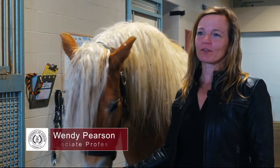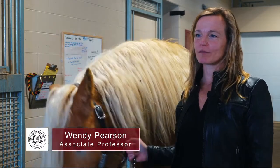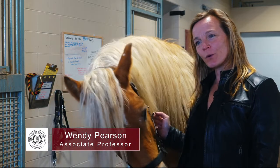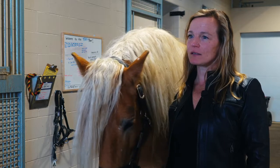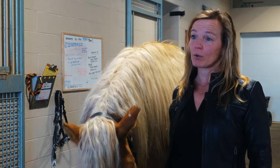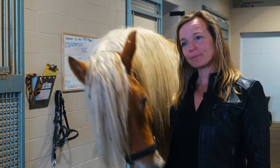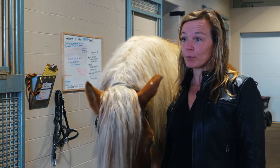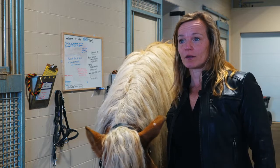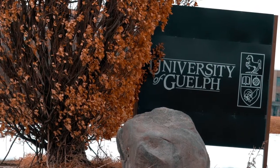I'm an associate professor of equine physiology in the Department of Animal Biosciences at the University of Guelph. I've been full-time here since 2016 and was part-time teaching in the equine program for eight years before that. After I finished my doctorate here, I did my PhD at the vet college at the University of Guelph in biomedical toxicology.